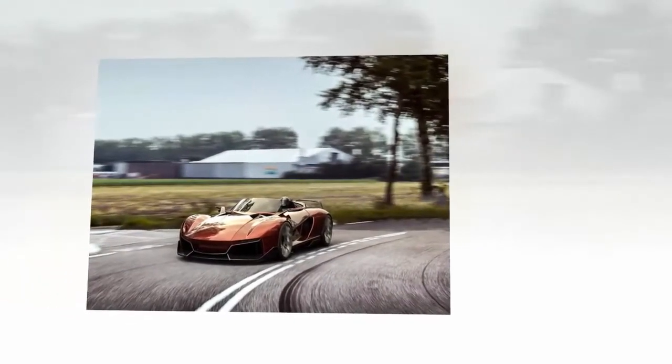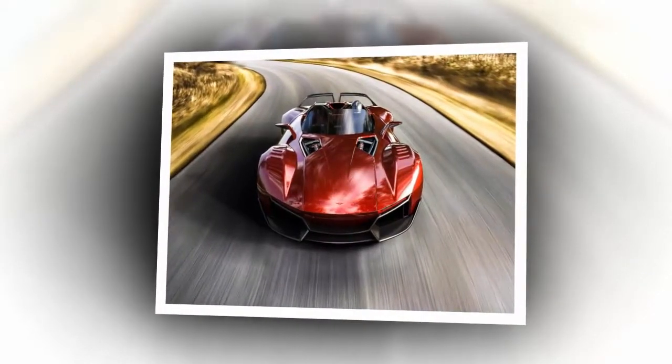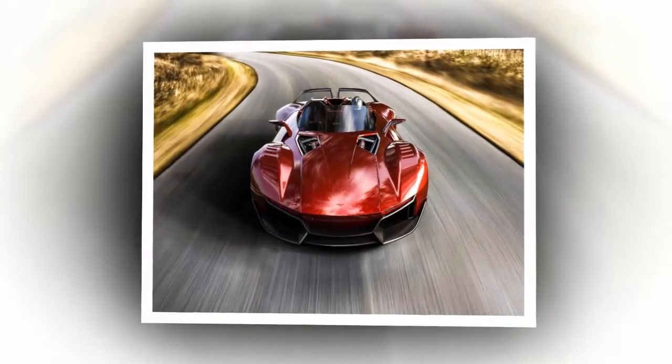Beast X is designed to deliver exceptional downforce and good handling. It is armed with a K24-coated DOHC 2.4-liter turbocharged engine with intercooler, blowing up to 700 HP at 7,350 RPM, with acceleration of only 2.5 seconds from 0 to 96 miles per hour.